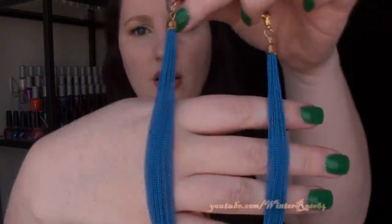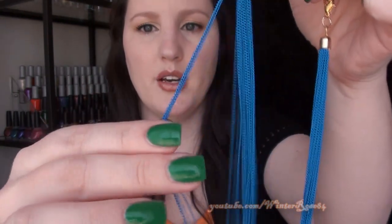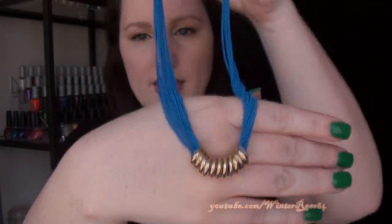I liked that style of necklace with the multi-strand chain so I actually got it in a bright blue as well. I really, really like this blue colour. I thought that was fun for spring and summer.